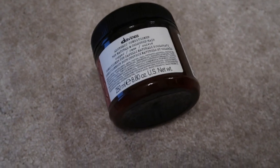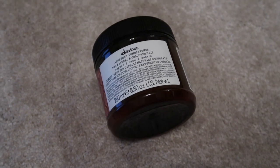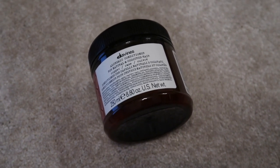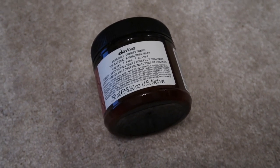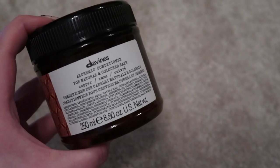For colour products I only have one — my beloved Davines alchemic conditioner in the copper shade. I'll definitely keep access to that and will probably finish it this year. If I finish it I would repurchase it, so this category won't really change — I'll keep this specific one down to finish this year.